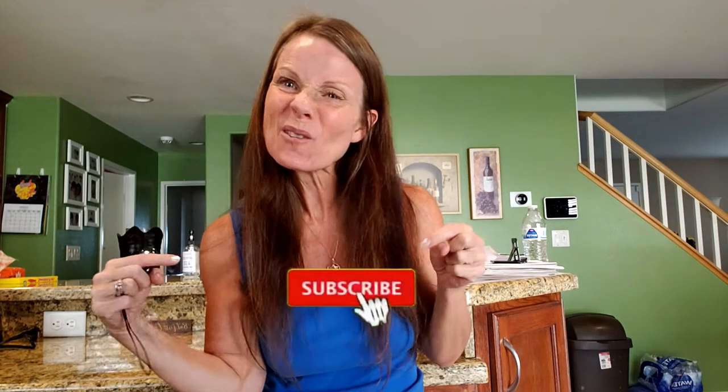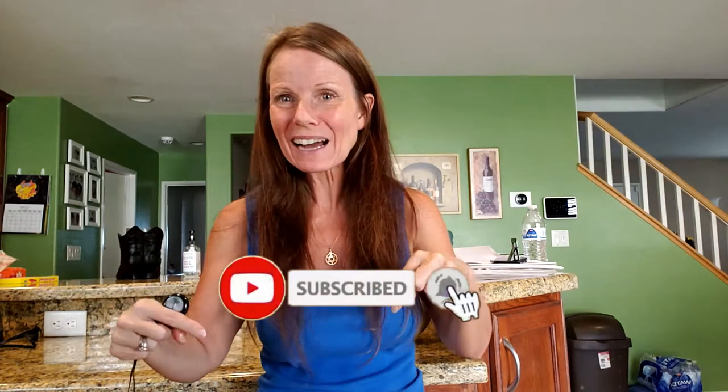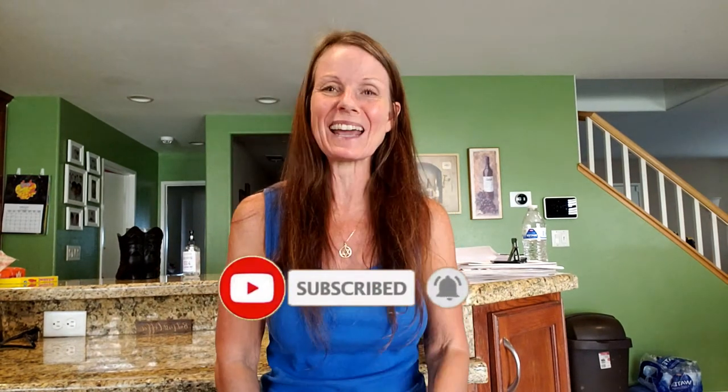Thank you for stopping in and joining me and watching this grocery haul today. If you haven't subscribed yet, what are you waiting for? Subscribe and hit the thumbs up button and also hit that notification bell so you know each and every time I upload, and then you can decide to watch at that time. Have a great day and I will see you all in the next one — thanks so much, bye!